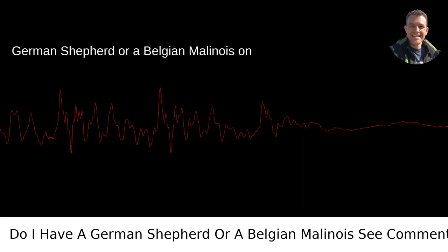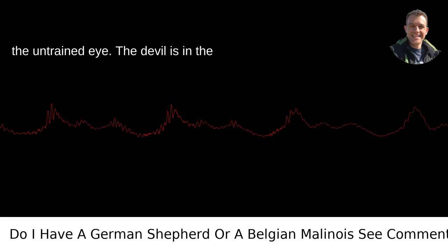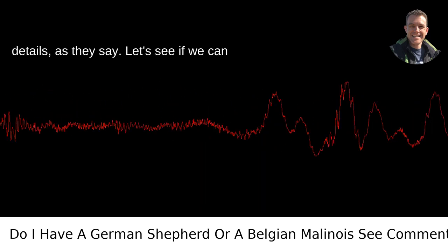Being able to tell whether you've got a German Shepherd or a Belgian Malinois on your hands can be surprisingly tricky for the untrained eye. The devil is in the details, as they say. Let's see if we can sort this out.